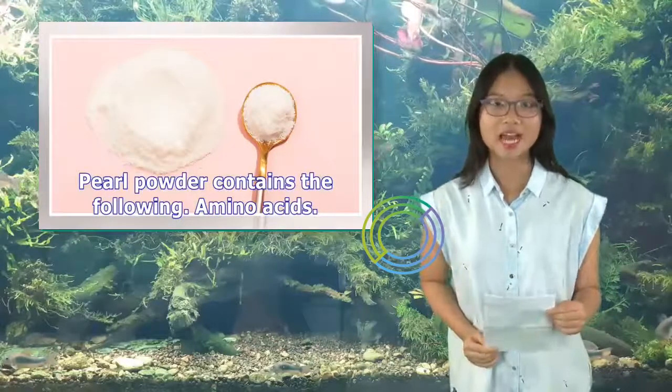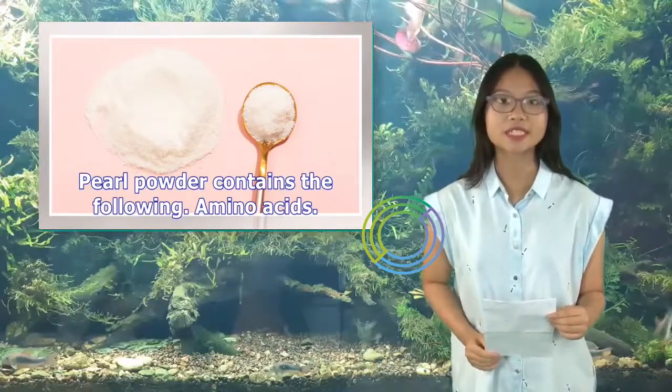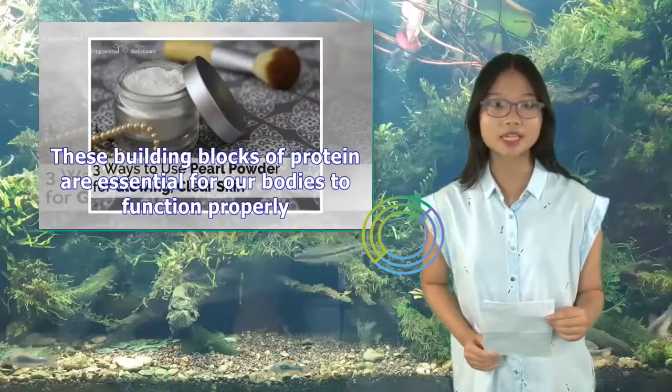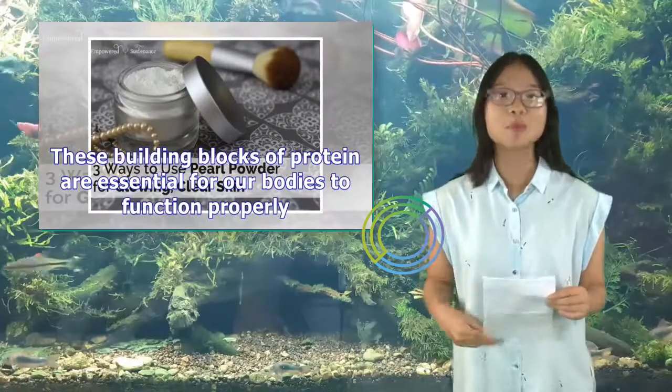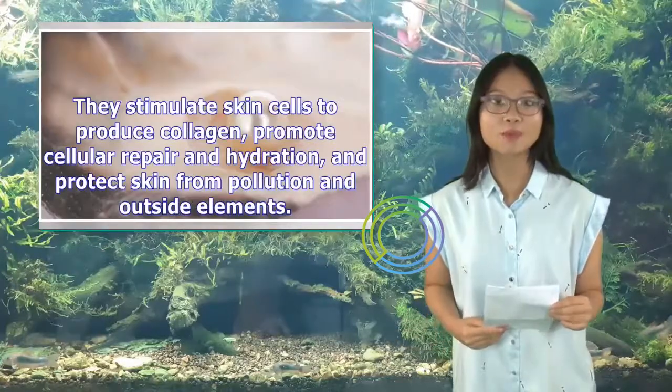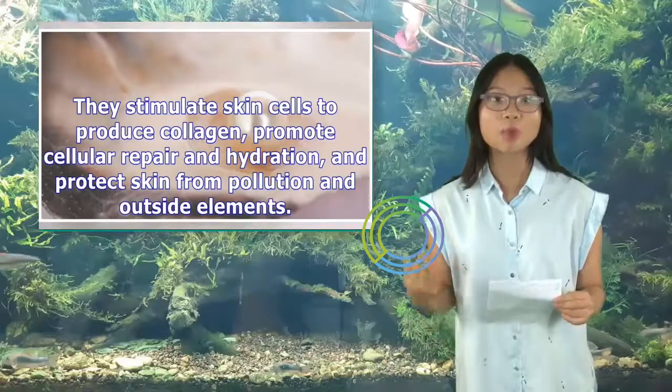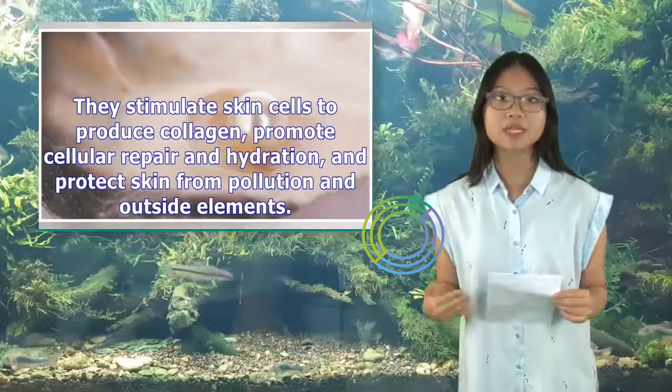Pearl powder contains amino acids — the building blocks of protein that are essential for our bodies to function properly. They stimulate skin cells to produce collagen, promote cellular repair and hydration, and protect skin from pollution and outside elements.